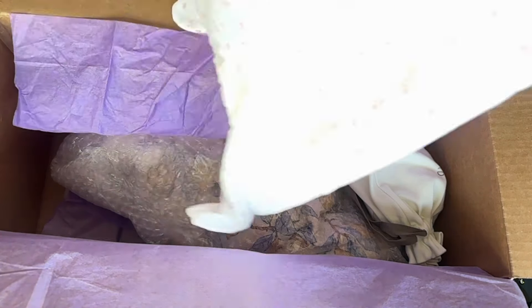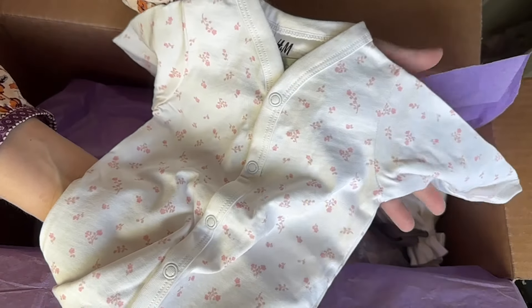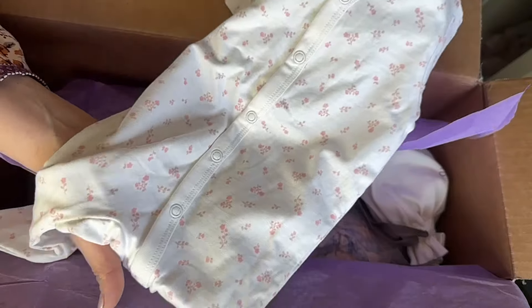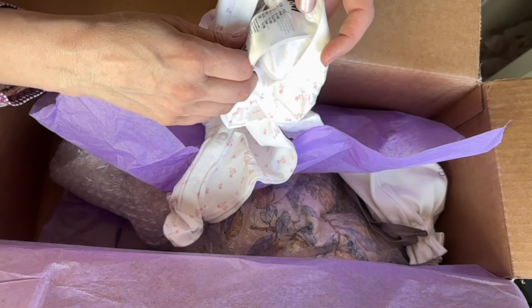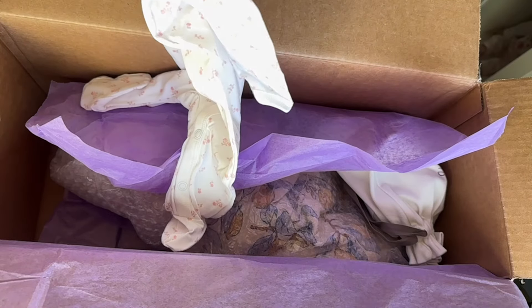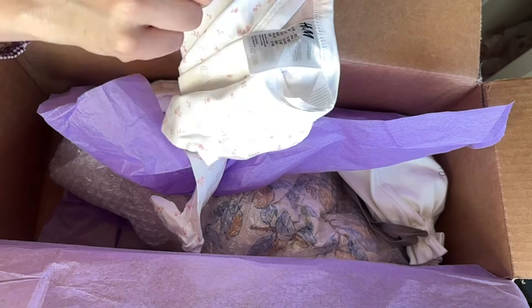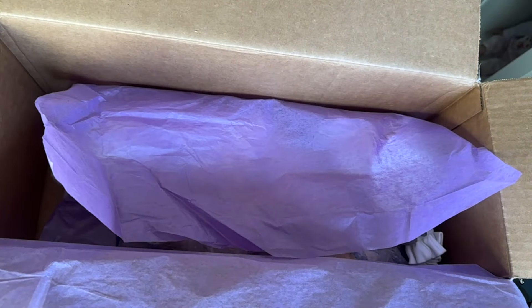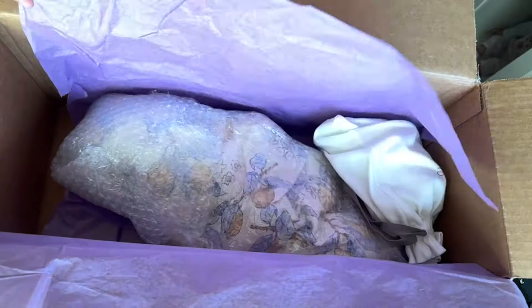We have a sleeper from H&M with these really pretty pink little mini roses or flowers — that's gorgeous. This is 50 centimeters, zero to one month. You'd classify it as US size preemie, but that also translates to newborn. The 50 centimeters sometimes does translate, as sizing can change from brand to brand as I have discovered.